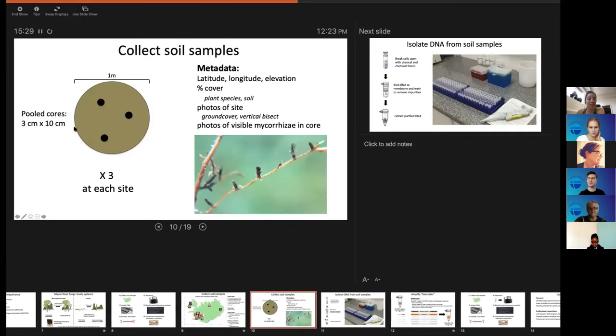To collect samples, we dig holes in the ground. At each site I take a one-meter circle and take three cores about 10 centimeters deep and pool them together — by taking three spots you get a nice representation of that area. For each site you also take all sorts of extra information: latitude, longitude, elevation, all the plant species, what the soil looks like, particle size, lots of photos.